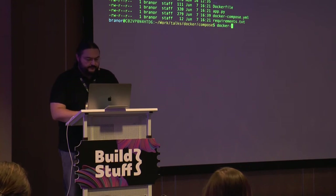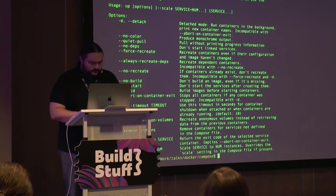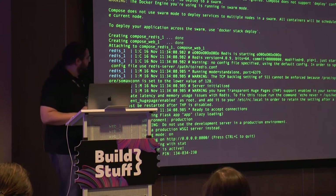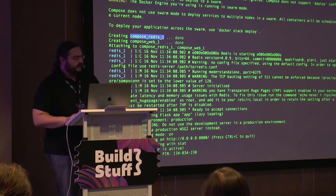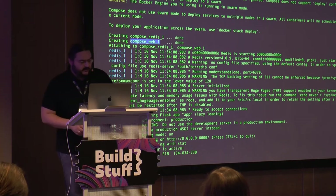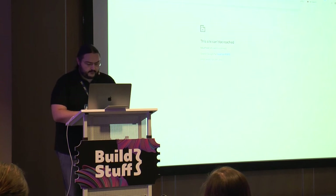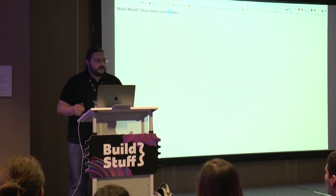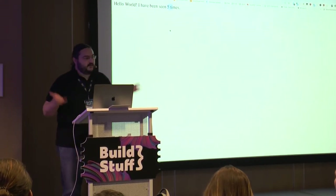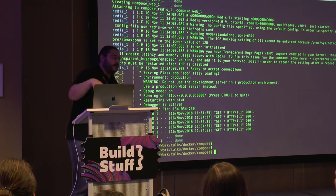We just run docker-compose up, and it creates two containers, brings them both up, each image built from a Dockerfile, exposing its own ports. We can go to the browser and see it's actually a simple Python application that uses Redis and stores a counter — it found Redis. We spun up two different services in one command, and can kill them in a single command as well.